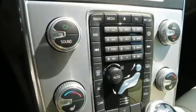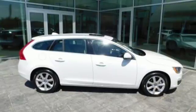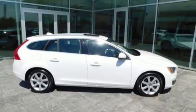This Volvo V60 has just elevated the sport wagon to a whole new level. Take it for a spin today.